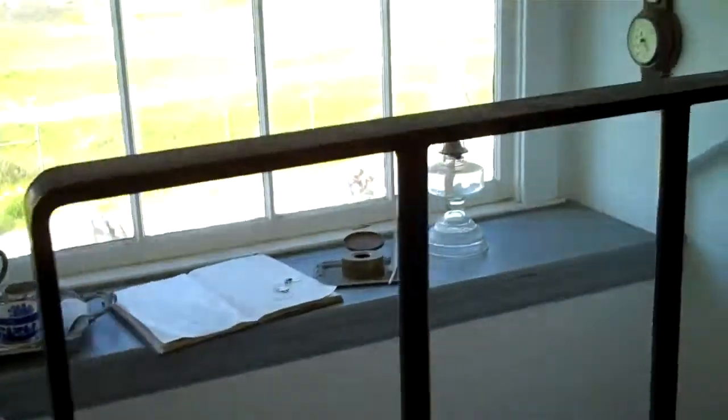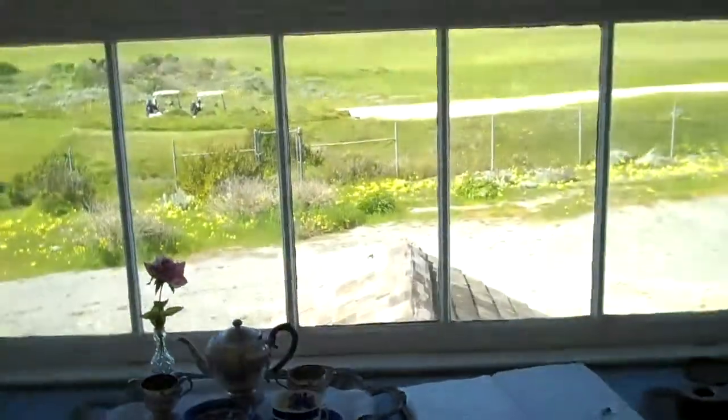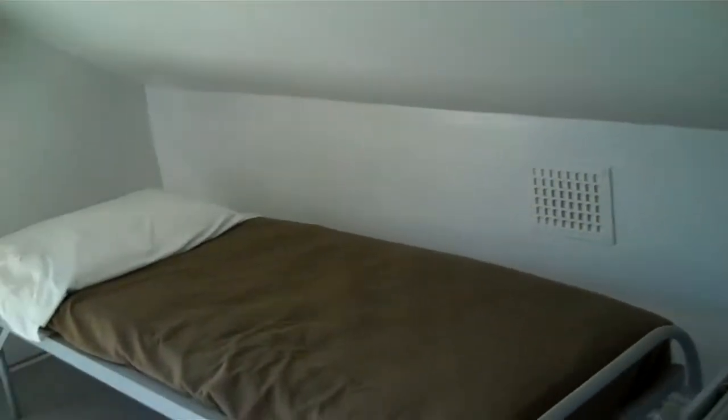We're going up to the lighthouse — it's an interesting staircase. Wow, look at this room! Is this a lighthouse keeper's room? Is he sitting here? And what's over here? Oh, it's the lighthouse keeper's bedroom — he had quite a fancy bedroom actually. And this is the lighthouse keeper's kitchen, whoa!